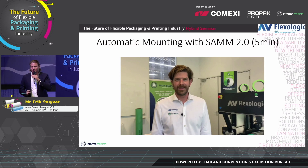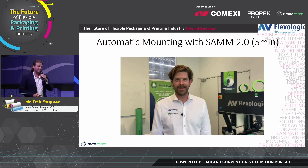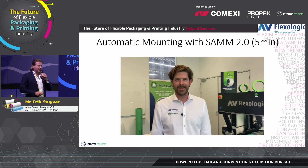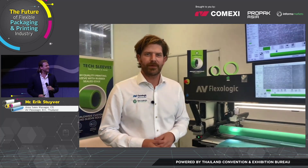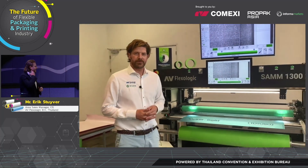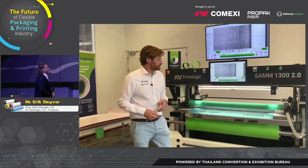Here's a video of one of our most popular mounting machines, the SAM 2.0. We're going to take you on a little journey to our headquarters with our managing director. I'm Martijn Olten from AB Flexologic. Today I'm here with the SAM 2.0 automatic Flexo plate mounting machine. I'm going to show you how to create a job, apply tape, and actually mount the plate — it's super easy.